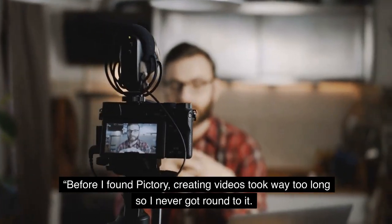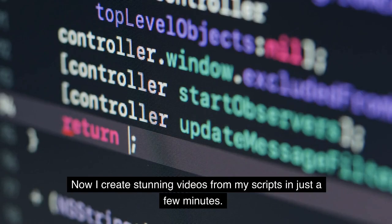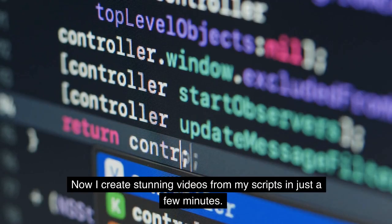Before I found Pictory, creating videos took way too long so I never got round to it. Now I create stunning videos from my scripts in just a few minutes.